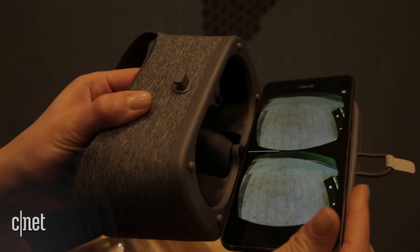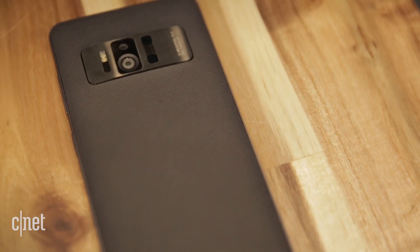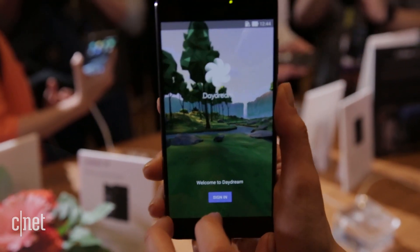Daydream-ready means it's compatible with Google's headset and controller to view VR content and create your own 360 experiences. To do this, the phone uses a three-camera setup with sensors and computer vision software to interpret spatial cues and visual cues, much like humans do.